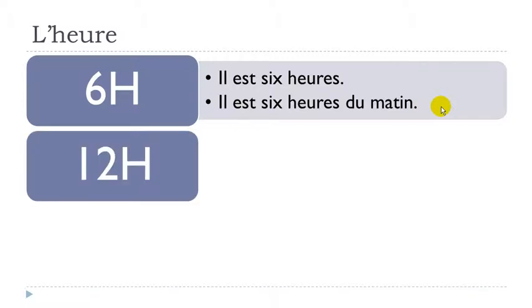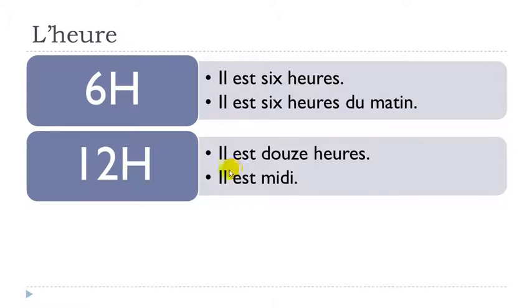Now another important example — French people tend to start eating at this time. The first option is il est douze heures, because that's the number douze. And the other option is il est midi. Midi is the expression we use instead of douze heures — quite easy to pronounce.